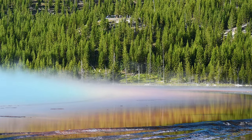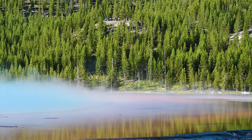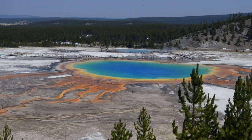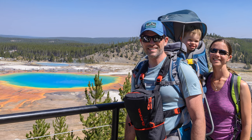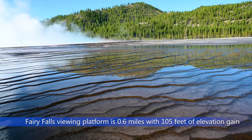In the distance it was possible to see the viewing platform from the Fairy Falls Trail for the Grand Prismatic Spring. In 2017 we actually hiked the Fairy Falls Trail to the viewing platform and had some amazing views of the Grand Prismatic Spring. The Fairy Falls Trailhead is about a 5 minute drive south of the Midway Geyser Basin. From there the trail is 6 tenths of a mile with 105 feet of elevation gain to the viewing platform.